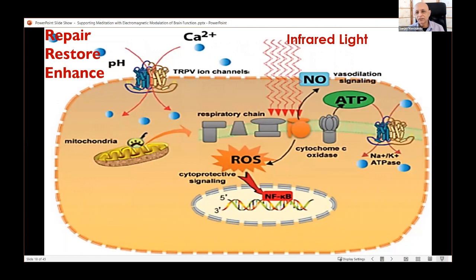Infrared light is absorbed by an enzyme in the mitochondria — the energy powerhouse of cells — called cytochrome c oxidase. This absorption helps donate an electron in the respiratory chain to create ATP, the energy molecule of the cell. It also releases nitric oxide into the bloodstream, and the overall effect is to reduce inflammation, improve circulation, and in general repair, restore, and enhance cell functioning.